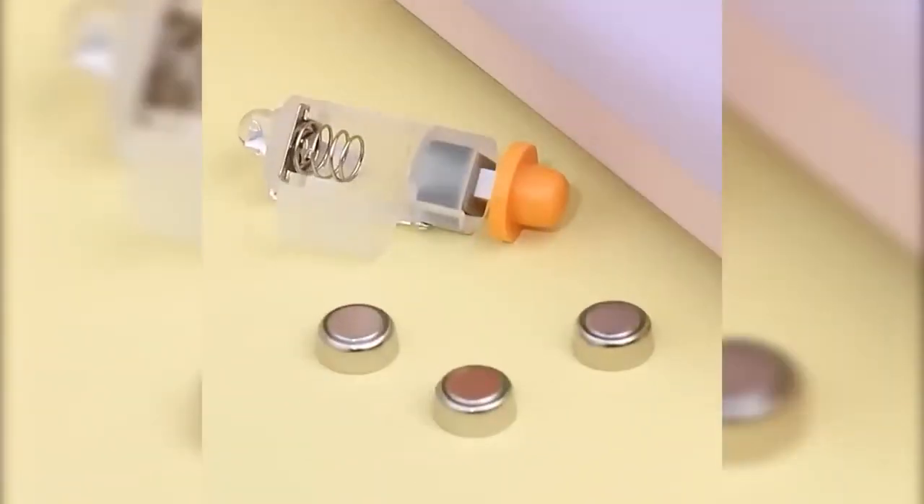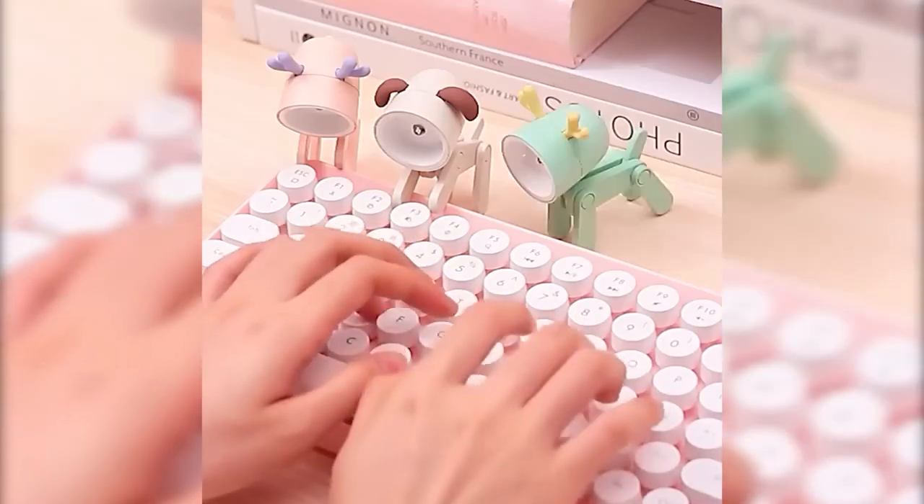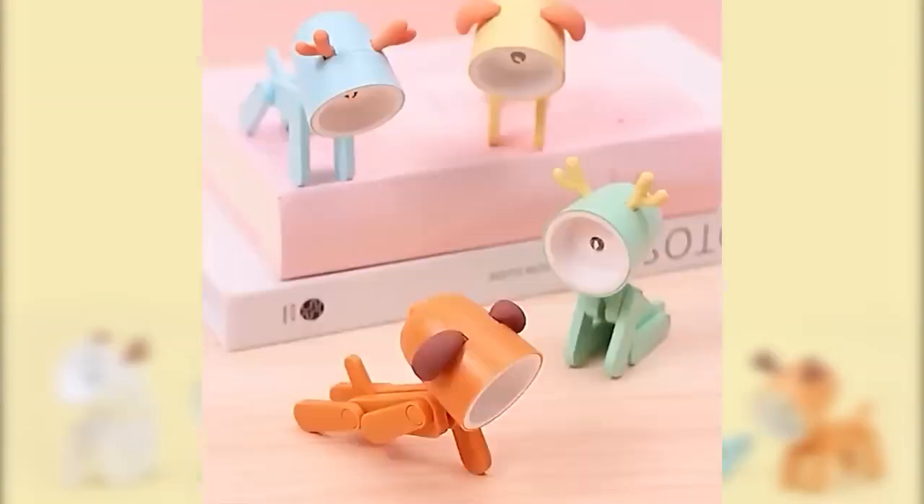The topic of nightlights has been and will remain popular, especially people like these miniature versions. This one, for example, is made in the style of dogs — you can adjust the legs and turn their muzzle as you like.